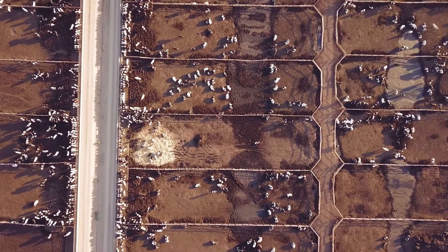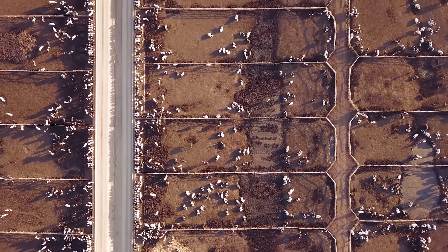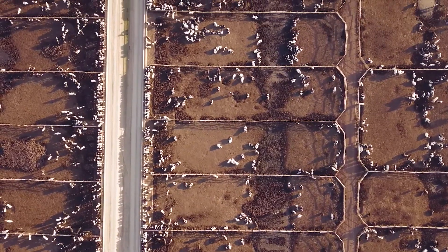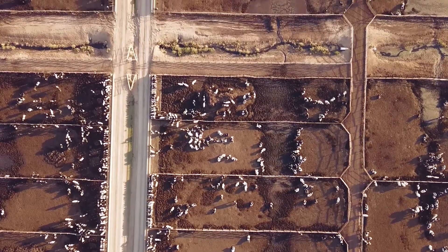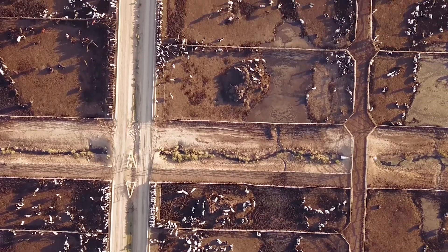Once the water comes in contact with the pen floor of the feed yard, it becomes highly concentrated with nutrients from the cattle manure. The major nutrients are nitrogen, phosphorus, and potassium. This makes the water great for fertilizer for crops, but not suitable for human or animal consumption.